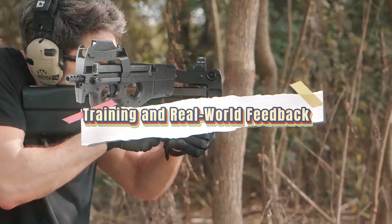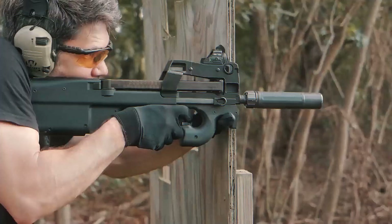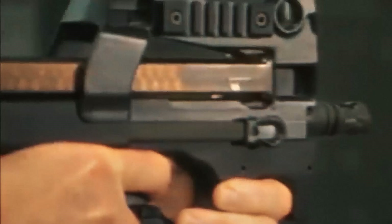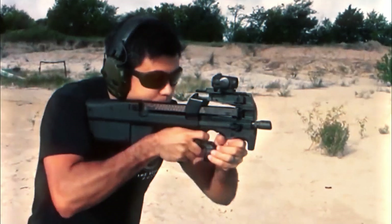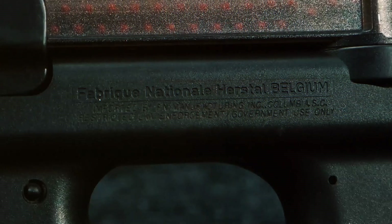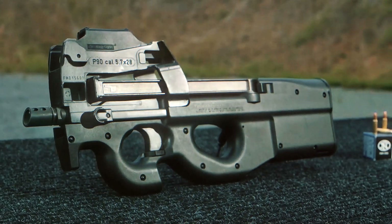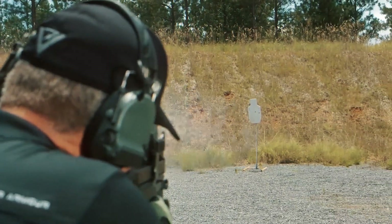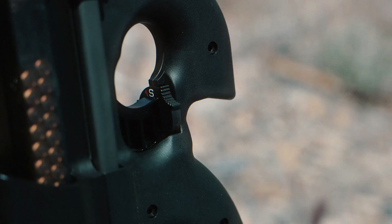Units who use the P90 often report that training curves are short — new users can become proficient within hours, not weeks. Its recoil handling and intuitive layout require less muscle memory compared to full-length rifles. In one after-action report from a European law enforcement agency, operators praised how easily they maneuvered through tight staircases and doorways. Another noted that downward ejection allowed better group formations without fear of crossfire brass. Even in low-light and wet conditions, the P90's sealed internals reduced maintenance downtime.